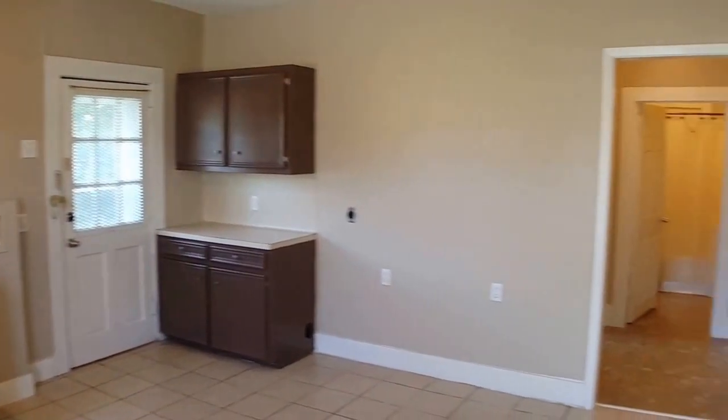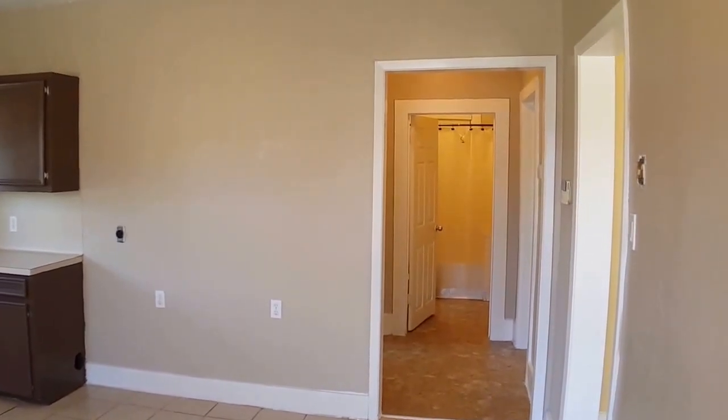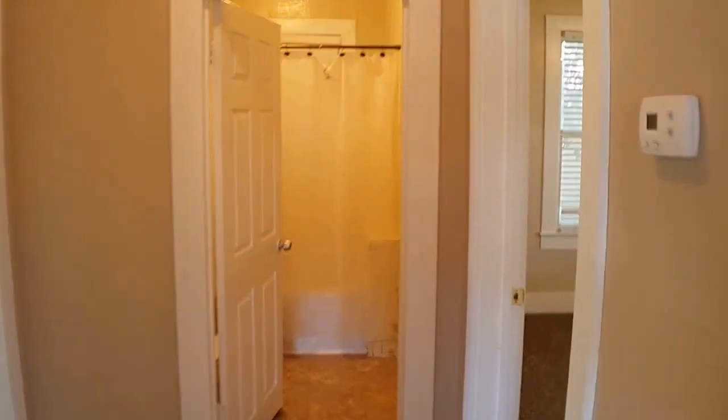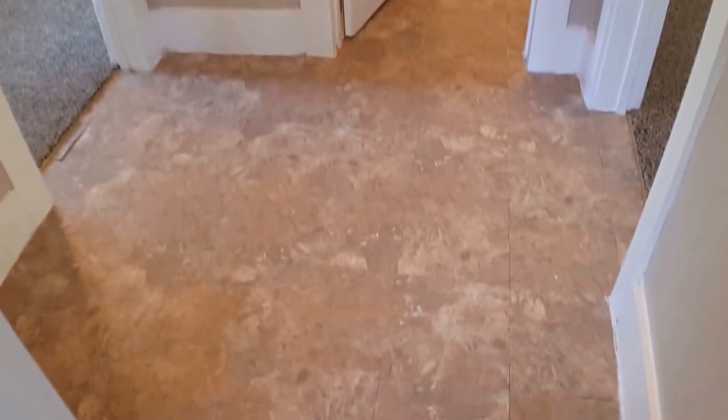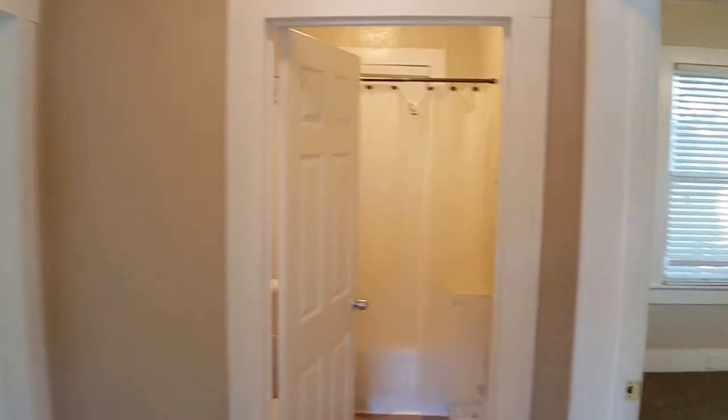Hallway here leading to the two bedrooms and bathroom — I'll show you that next. Just walking through, you've got a square hallway here that opens up to both bedrooms and bathroom.